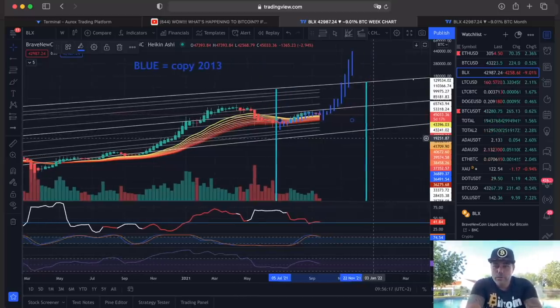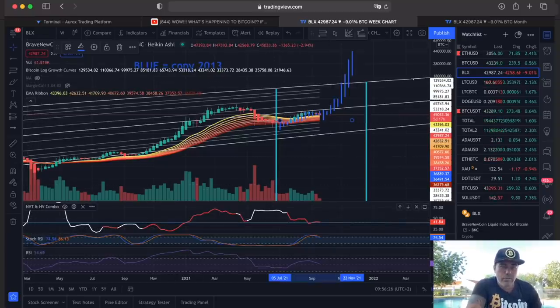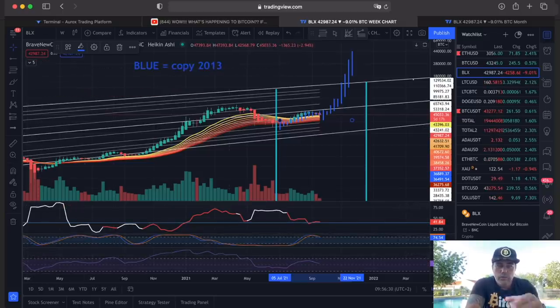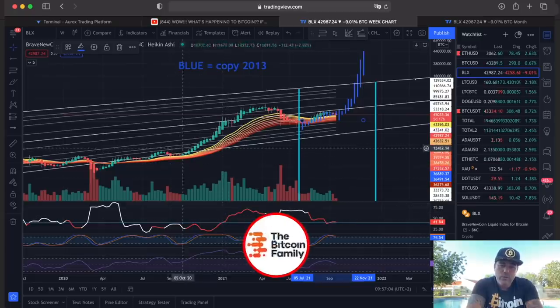At the bottom we have the NVT/HV combo, the Stoch RSI, and the RSI. The Stoch RSI is telling us we are going down a little bit — there's not much power in this move. You can see the curling; we need to come down and back up again to have another move. The RSI is also going down a little bit. As long as we stay on the red line on the monthly and weekly that is very positive — we just dipped below the 40 level, which is mostly very positive because when the red line comes from the bottom to the top and stays red, that is mostly a bullish movement.